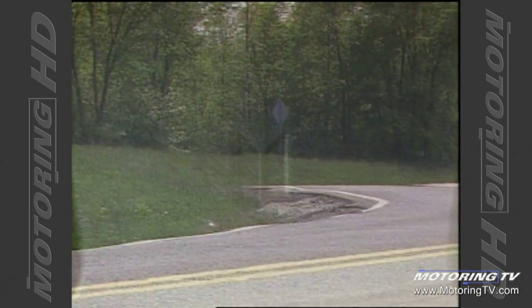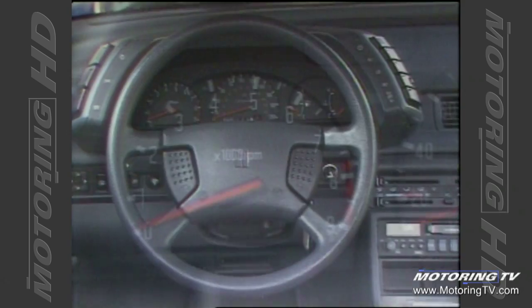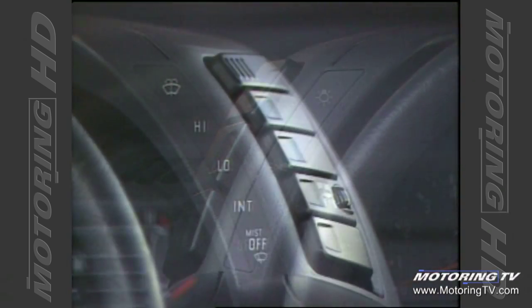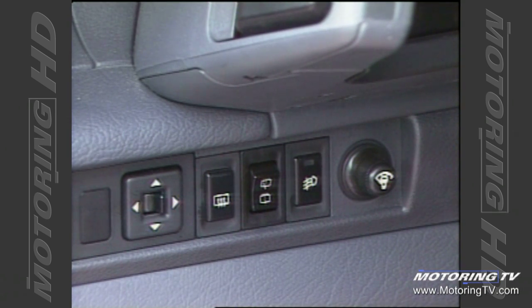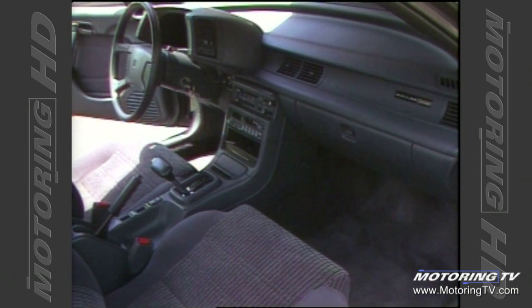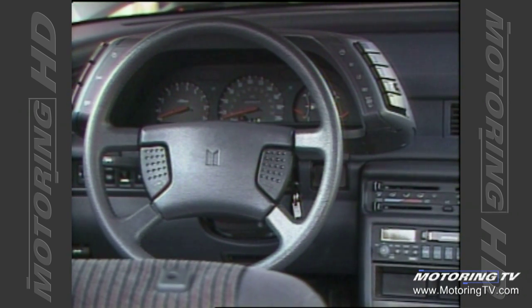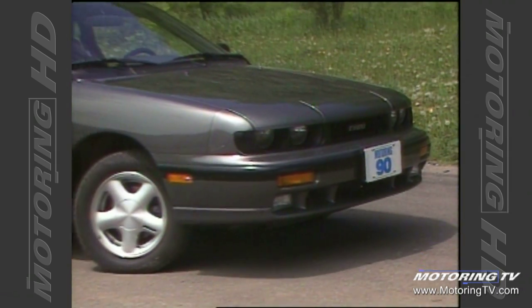The instrument cluster is clean, clear, and laid out in logical fashion, meaning all information is easily retrieved. The primary driving controls all fall readily to hand. However, the secondary controls — like the radio, ventilation, and power window controls — have been placed out of arm's length, making them a little awkward to reach. The fact that they sit below your usual line of sight makes them awkward to operate and forces you to take your eyes off the road occasionally.